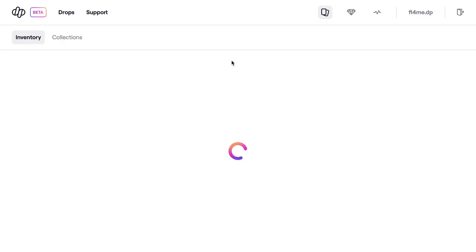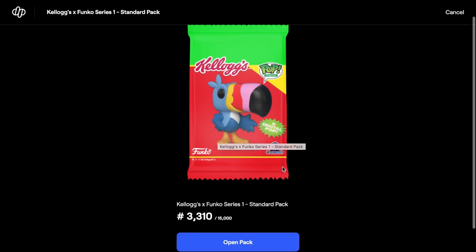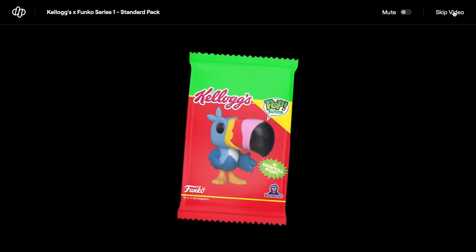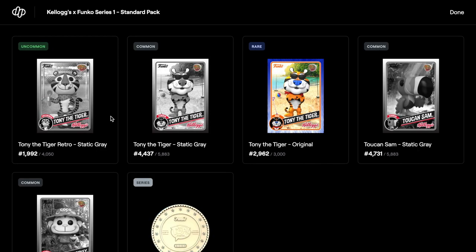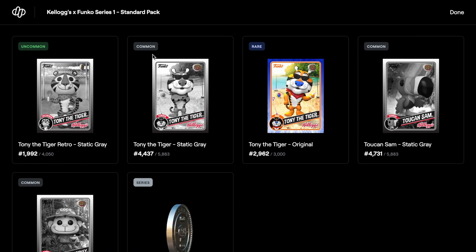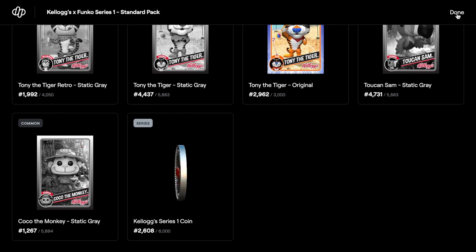Let's open a standard pack. These standard packs are selling for $15, which is actually pretty good — when you could buy them originally they were only $9. We got an uncommon, common, rare, common, common, and a series coin — number 2608 of 6,000. That's pretty decent.